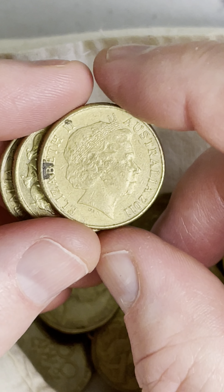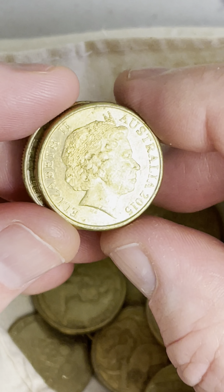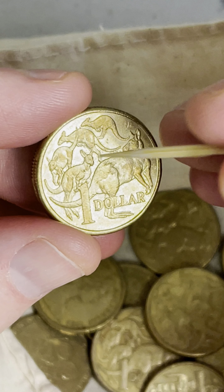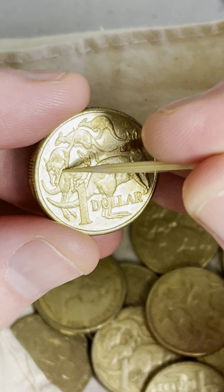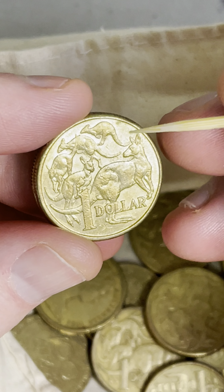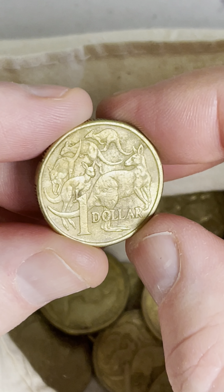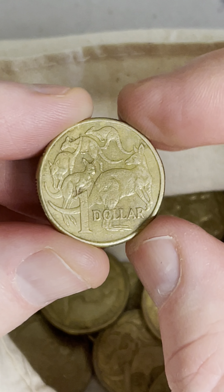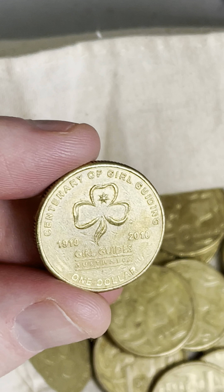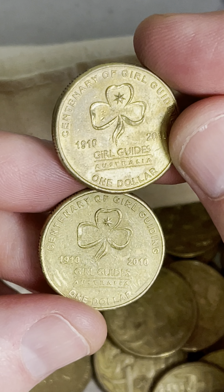2013, a couple more coins to go. This one might be a 2019. 2015 — we'll check for that missing leg. You're looking over here for a missing leg, and you can see the outline of the leg there, it's just pretty faint. Last coin — nothing on that one. So the Girl Guides coins are worth potentially holding onto: $1.80 to $9.